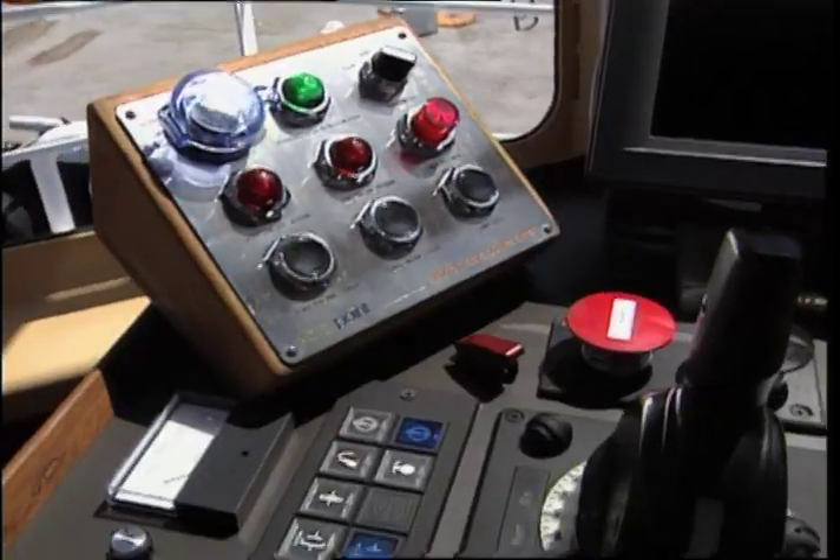It looks like this is where all the fun is up here — you've got all this gear. How do you drive this thing? I was expecting a big wheel in front of you. This is an azimuth stern drive, so there's no actual rudder. The best way to explain it is — think of two outboard motors stuck to the bottom of the hull, and I can turn them 360 degrees.